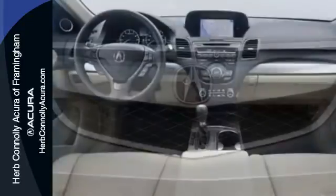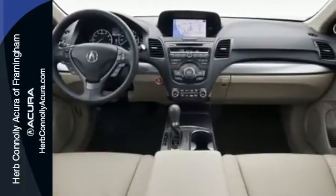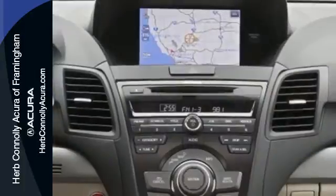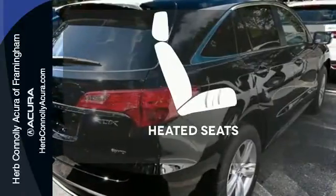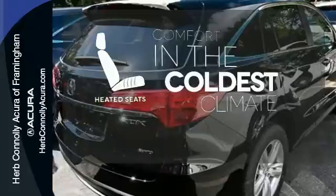With vehicle stability assist, multiple airbags and multi-view rear camera, you won't have to worry about safety. Doors open and your path is well lit with Homelink. The heated seats keep you comfortable no matter how cold it is.